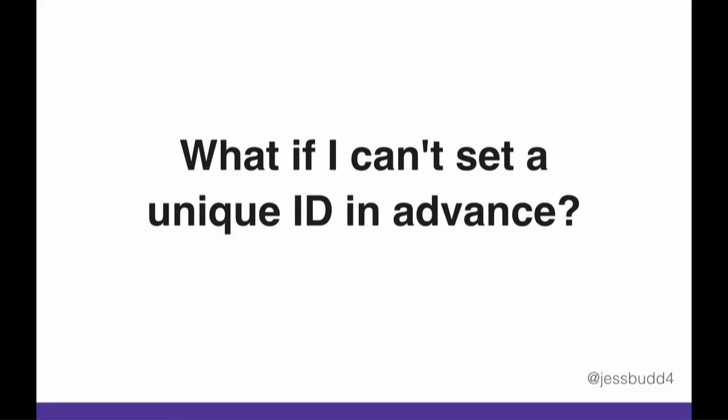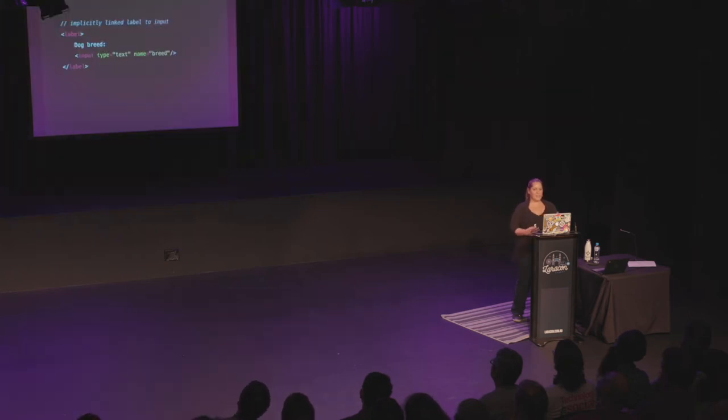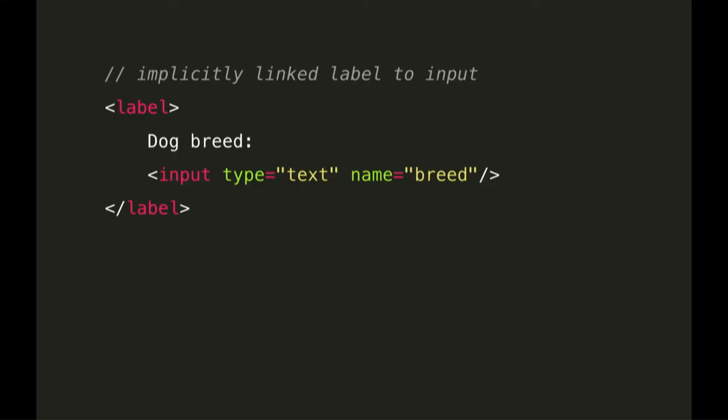What if you can't set the ID in advance? This is pretty common in a single-page application because you don't know how many times a component is going to load — if it loads three times, they're not unique IDs anymore. A way to get around this is to wrap your input inside the label, which will implicitly link them. You might think that's way easier, so why not just do that? Unfortunately, it doesn't have as good support with assistive technologies as explicitly linking them. So if you can, explicitly is better, but if you can't, this is a good alternative.